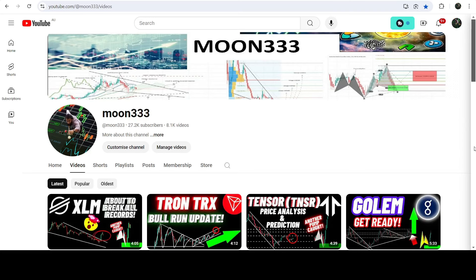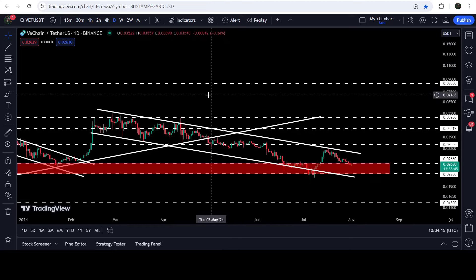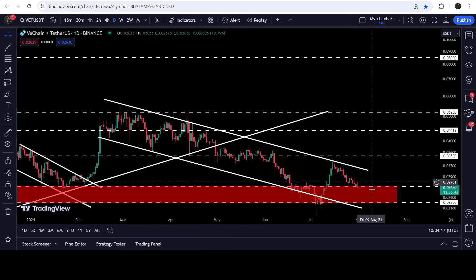Hey friends, this is Atif here. Welcome to the new VeChain update. On the daily time frame chart, VeChain is still moving inside this quite long down channel.